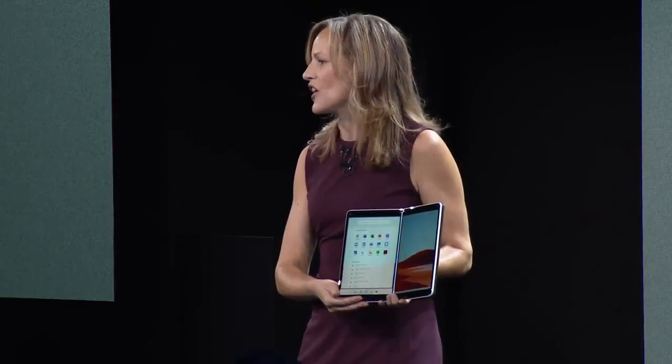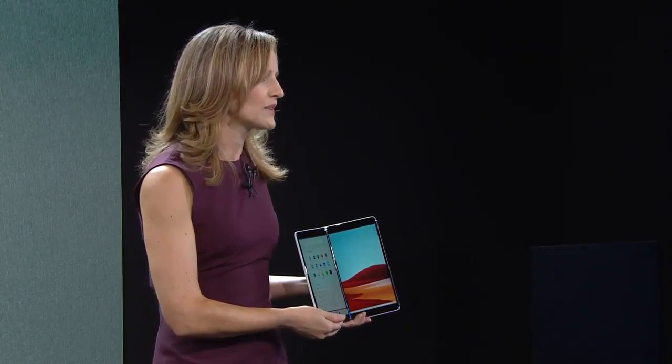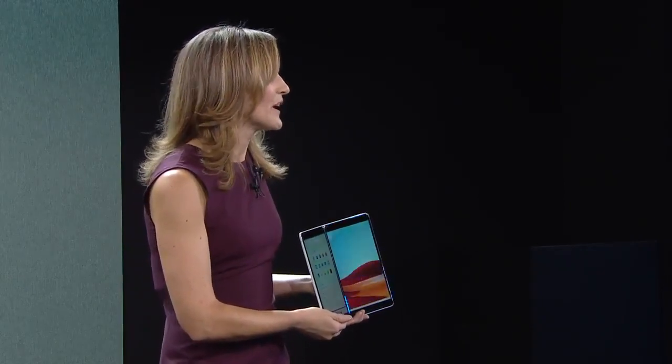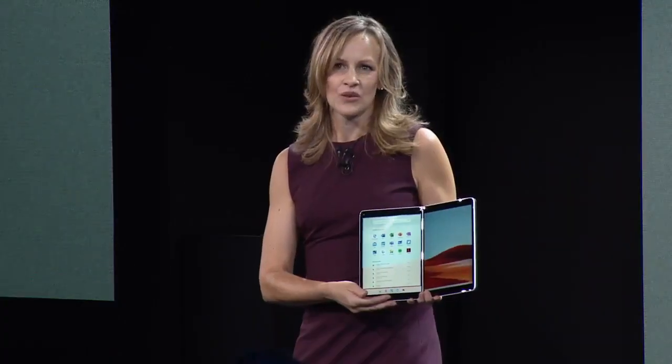It was designed and optimized for dual screen devices just like Surface Neo, keeping you in your flow, no matter how you work, create, and learn. Windows has always been about productivity and now we take that to another level on dual screens.